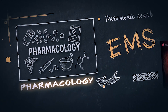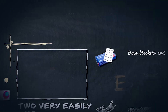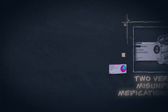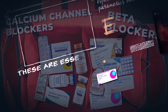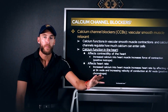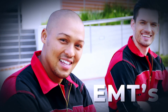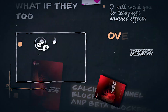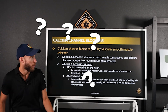When we talk about pharmacology and medications in EMS, today's video covers two very easily misunderstood medications: calcium channel blockers and beta blockers. These are essential to know, especially for paramedics, but even first responders and EMTs should know this, because these are very popular medications on a patient's medication list. What if they took too much of them? We need to know what it might do to the patient.